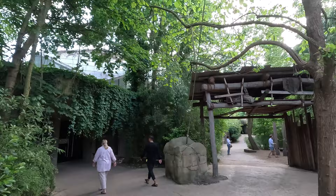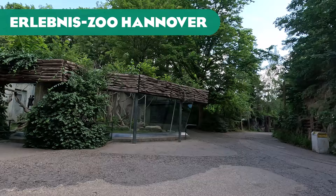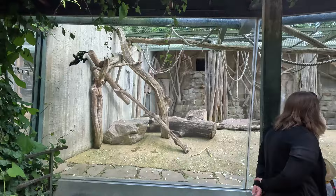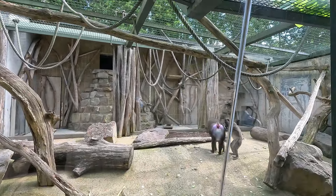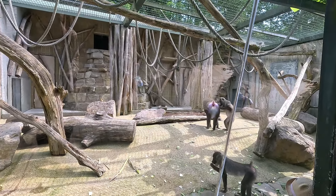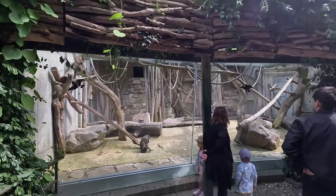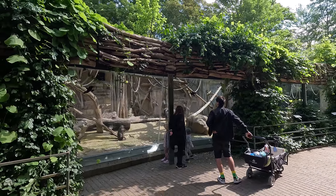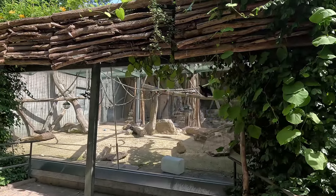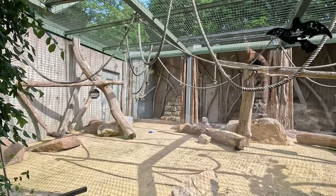Hanover actually has a second drill enclosure, which seems much older and is not great. Next to a black-and-white ruffed lemur enclosure is this drill enclosure — it definitely seems more lemur-sized than appropriate for something as big as a drill. Hopefully this is a very temporary thing, maybe for older drill that can't be moved, or a temporary residence. Not a big fan of it for obvious reasons, but it's here and I thought I'd show it.